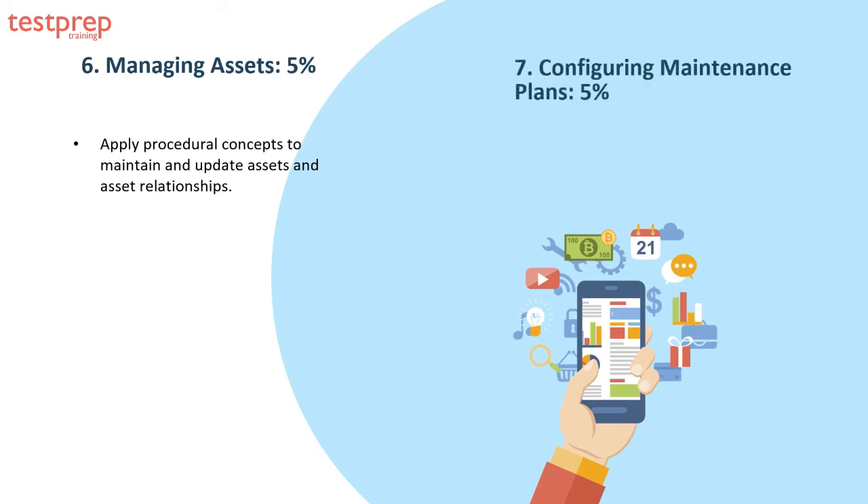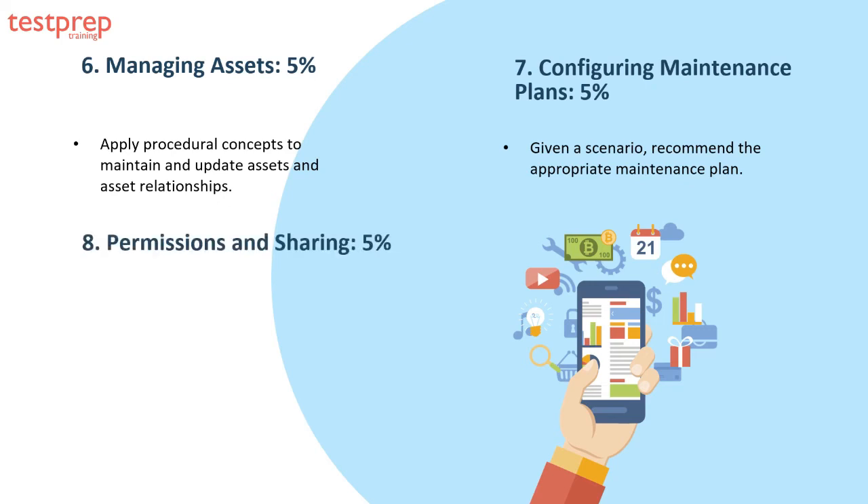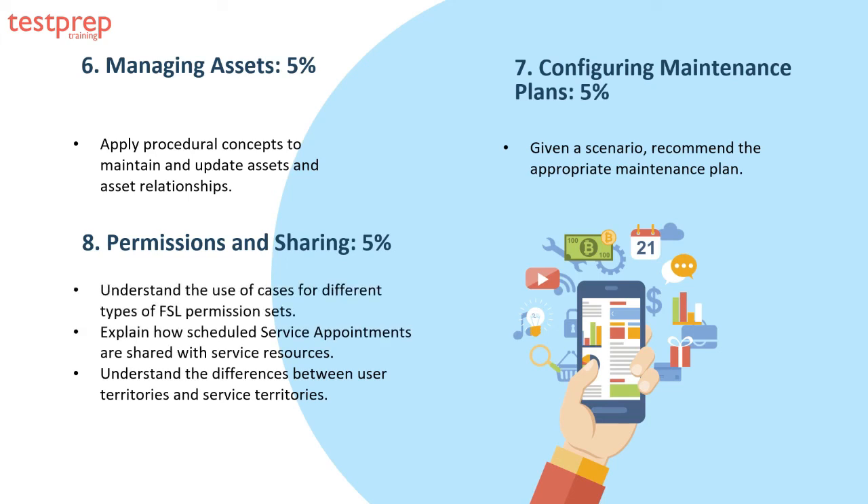Domain seven, configuring maintenance plans, comprises 5 percent of the exam. Given a scenario, recommend the appropriate maintenance plan. Domain eight, permissions and sharing, comprises 5 percent of the exam and can be explained in three parts: one, understand the use cases for different types of FSL permission sets; two, explain how scheduled service appointments are shared with service resources; three, understand the differences between user territories and service territories.